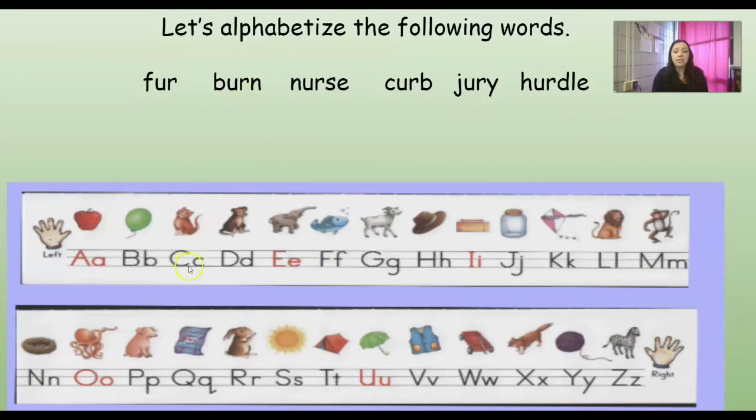Then do we have any words that start with C? We do, it's right here. Let's try to sound out that one. C-E-R-B, curb. So so far we have burn and then curb.